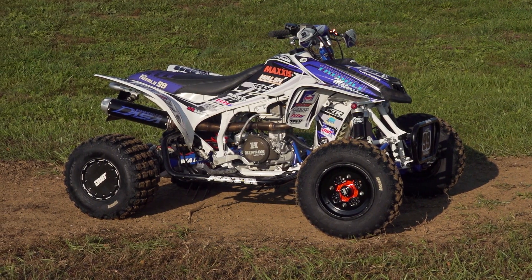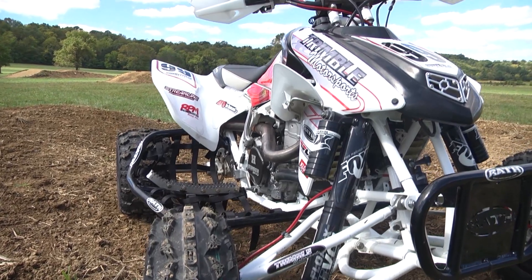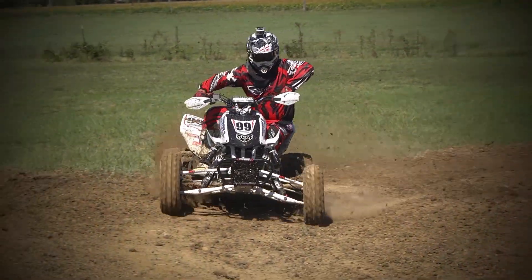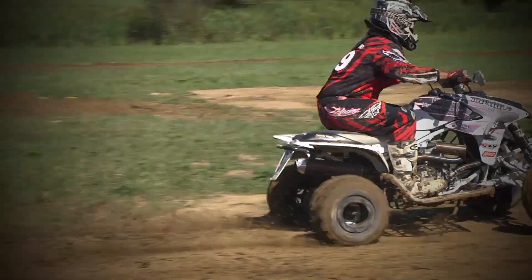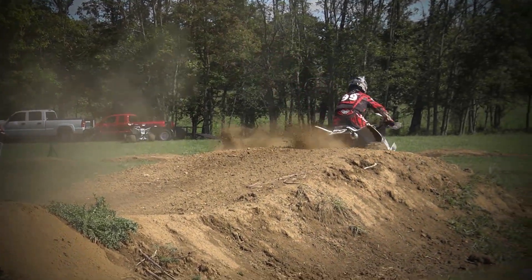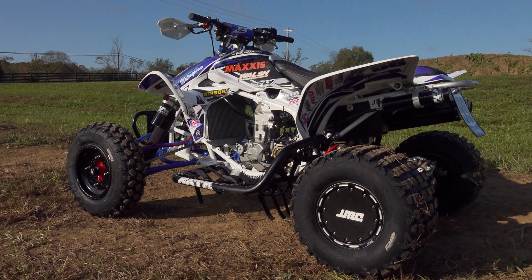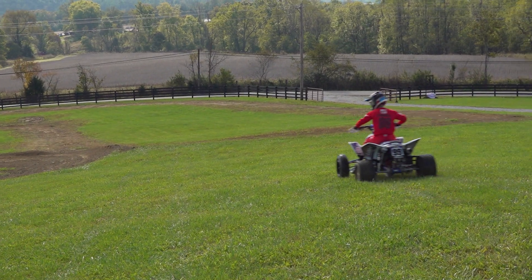A very cool and unique machine. India's race quad began life as one of former women's national motocross champion Heather Bird's fully built Honda TRX 450Rs. With her parents Dave and Holly, former national motocross competitors themselves, Holly purchased one of Heather's race machines, donating it to her daughter's racing program a few years back. The quad is built on a stock 2005 TRX 450R frame with a bunch of high-end boutique aftermarket chromoly chassis components bolted to it to improve handling, strength, and control.